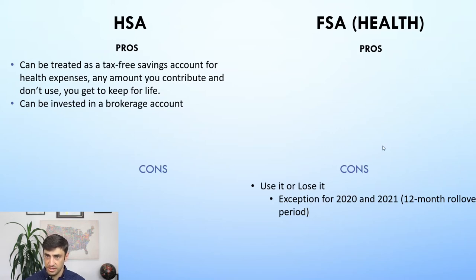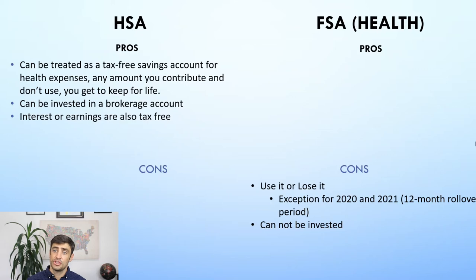An awesome thing about the HSA is that you can invest the amount you've contributed into a brokerage account. You can invest your HSA in stocks like Tesla, bonds, ETFs, mutual funds — you can do all of that with the HSA, whereas you can't do that with the FSA. All the interest and earnings from your investments are also tax-free with the HSA, which is a massive, massive pro.